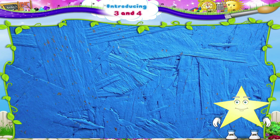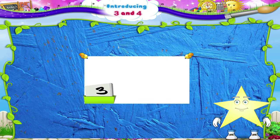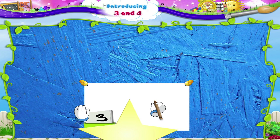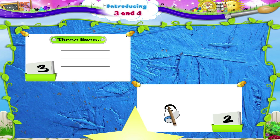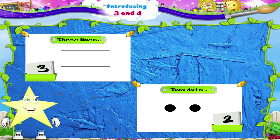Now look at the number and draw lines or dots. Tari, are you ready? Good! Draw three lines. One, two, three. Three lines. Now you have to draw two dots. One, two. Two dots. That was great, Tari!